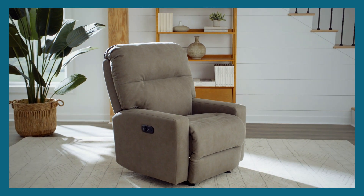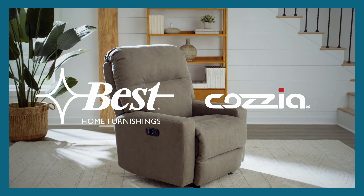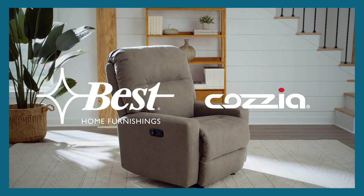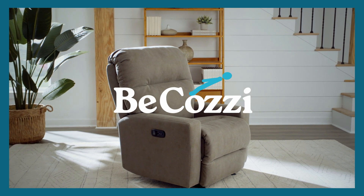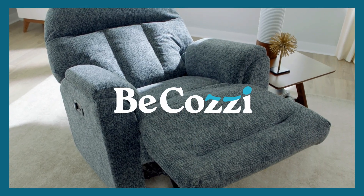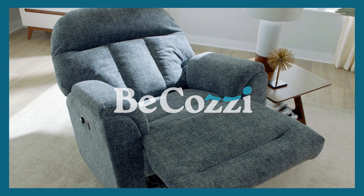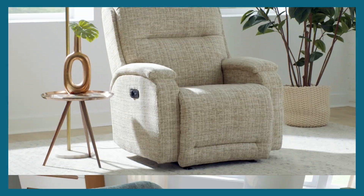In our pursuit of ultimate comfort, Best Home Furnishings has partnered with Cozia, the leading supplier of health and wellness seating technology, to introduce Be Cozy. Best's expertise in reclining furniture combined with Cozia's advanced technology introduces a reclining furniture line that will bring spa-like comfort to your home.